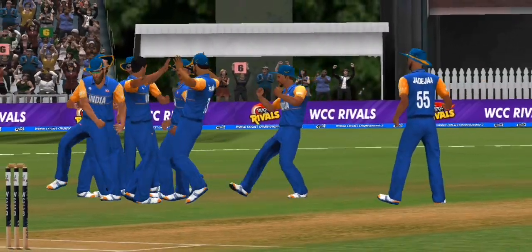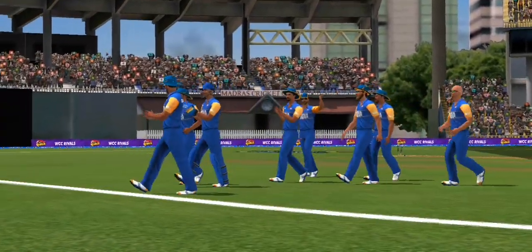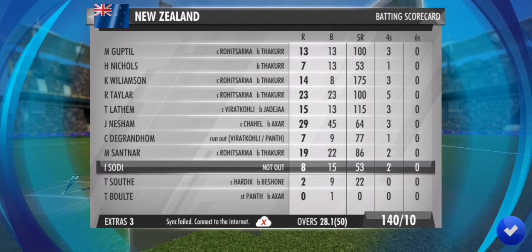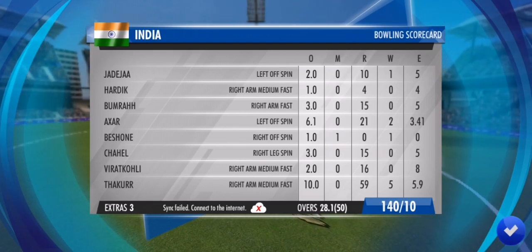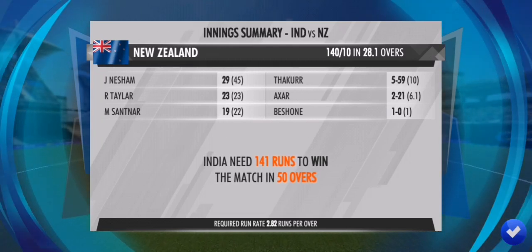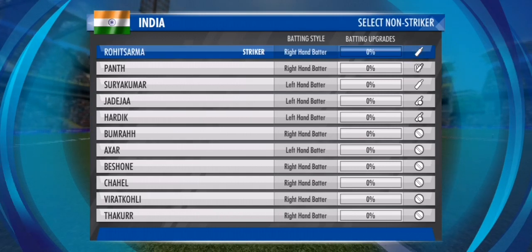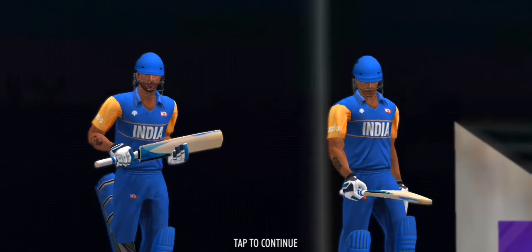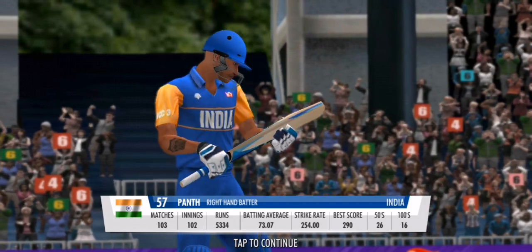The keeper beats the batsman to it — there, stumped! Dismissed off his first ball. Oh, he'll be really disappointed with that one. In comes a man who could carry the team to victory for the batting side.